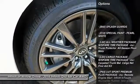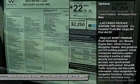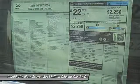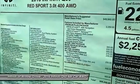Keyless entry, steering wheel audio controls, stability control, backup camera, remote engine start, traction control, power passenger seat, all-wheel drive, anti-lock braking system, moonroof.